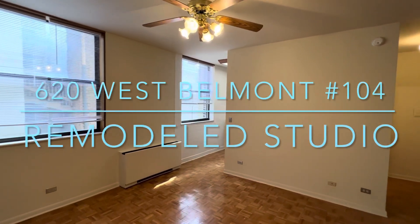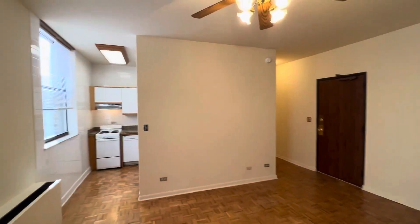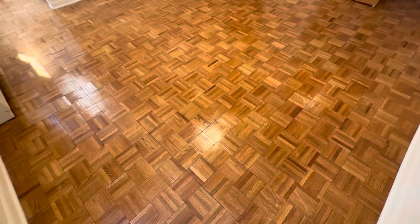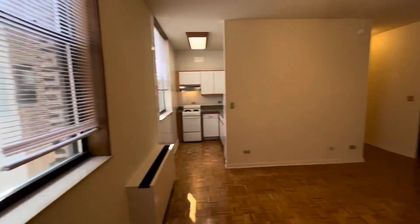This is 620 West Belmont, apartment 104. It's a 400 square foot studio with a fully rehabbed bath, nice hardwood floors, sunny east light, and separate kitchen.